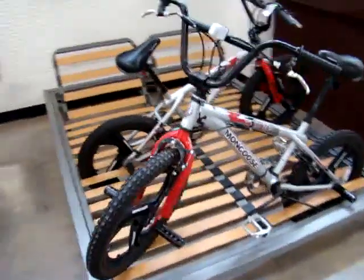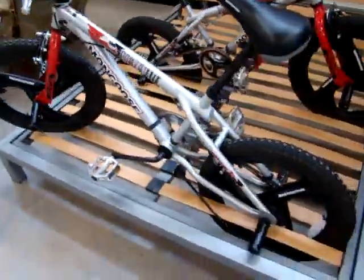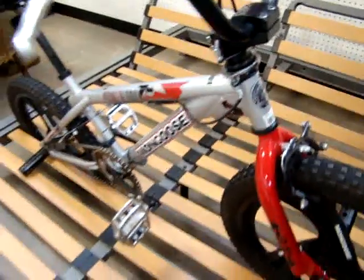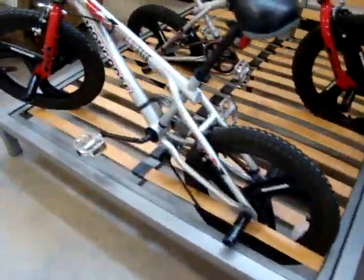Then we have two brand new Mongoose bicycles. Look at the tread — they look like they might have been used but it's hard to tell. Look at the knives on there. These are nice trick bikes, a matching pair, made by Mongoose.